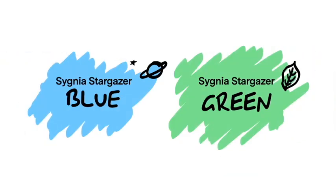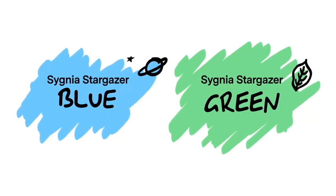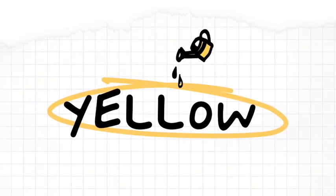And if you are invested in the Signia Stargazer Blue or Green and you are planning to cash out in a few years, Signia Stargazer Yellow is a good place to protect your money from sudden market downturns.